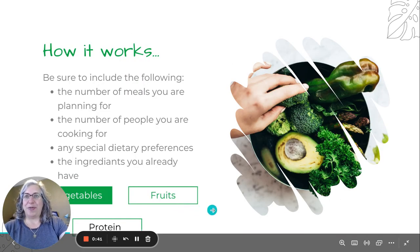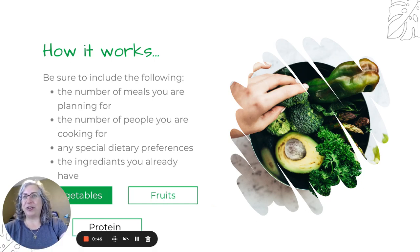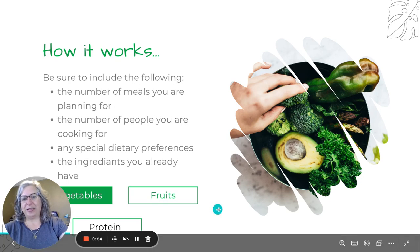Now let's introduce our secret weapon: ChatGPT. This powerful tool can assist us in generating meal ideas, creating shopping lists, and even accommodating dietary preferences. There are lots of ways we can use this to make our meal plan easier.